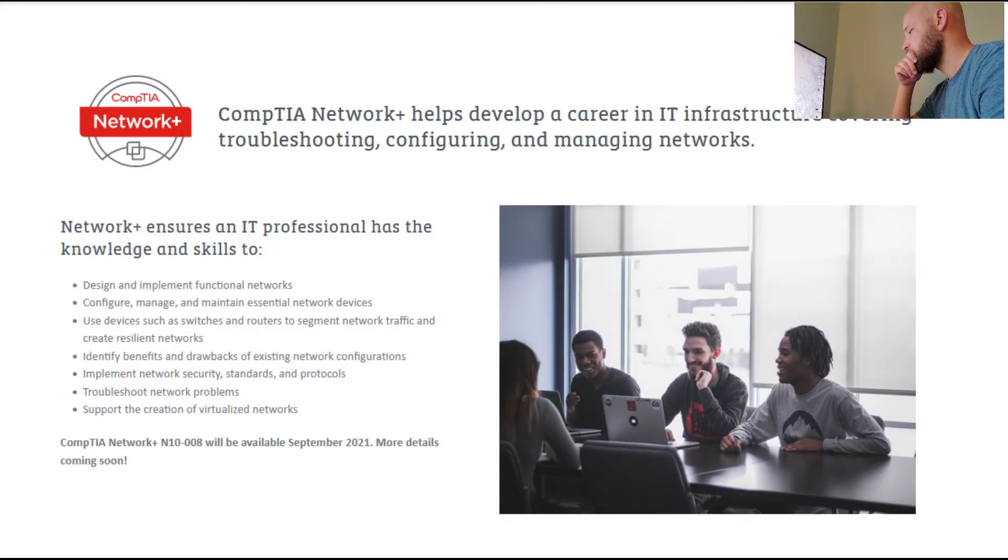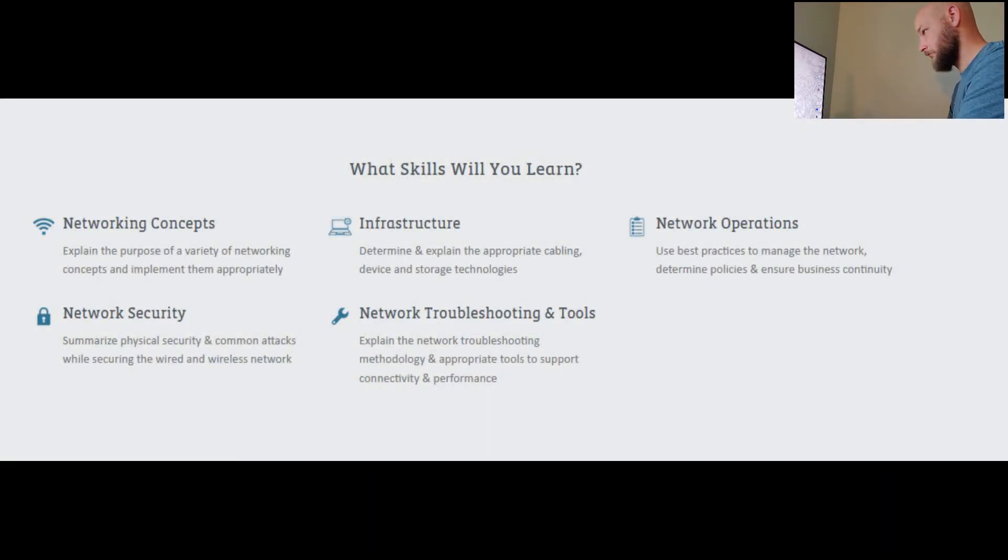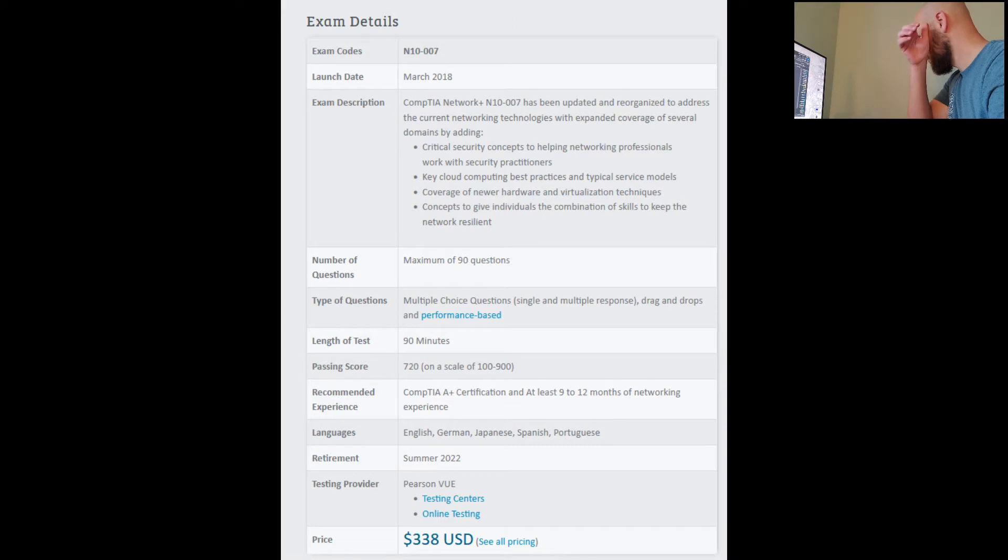CompTIA Network+. Net Plus offers you the knowledge to design and implement functional networks. You'll really dig into network devices and their functions, learn how to segment robust networks in a professional environment while troubleshooting various problems — such as telling the sysadmins that this is not a DNS issue when we already know that it is. You'll also touch on some virtualization. I see this as a requirement every now and then, but it's still somewhat rare. I'd say go this route if you're looking into a career revolving around firewalls, switches, Cisco, or non-sysadmin type stuff. This one is $338. A.